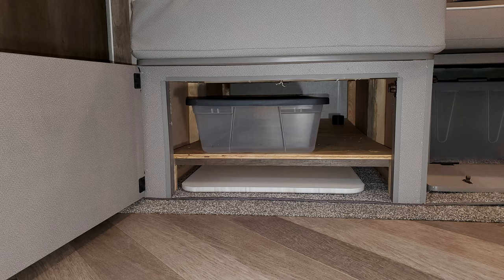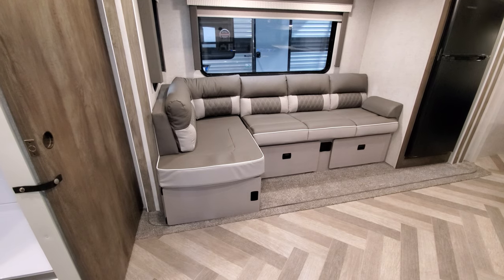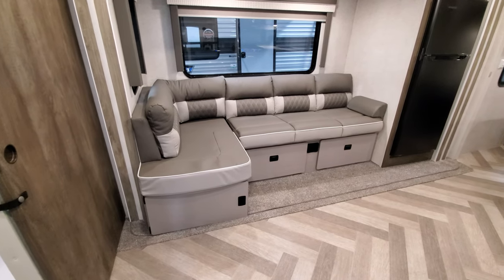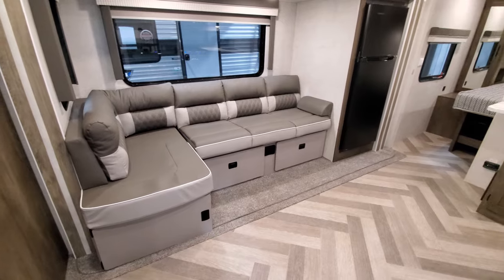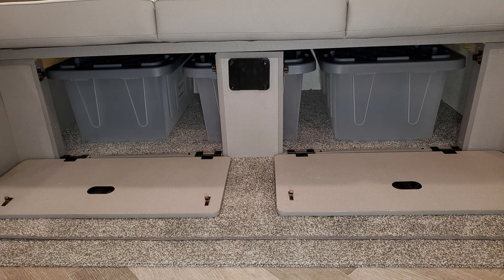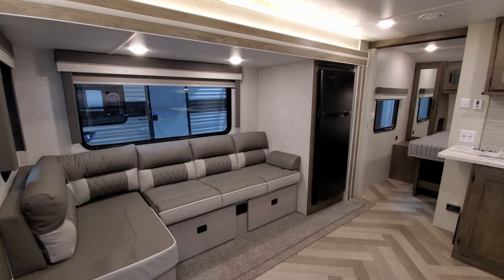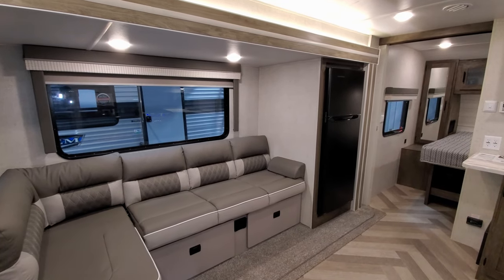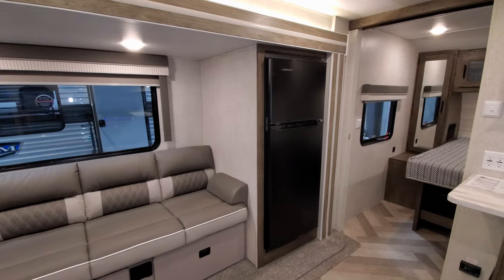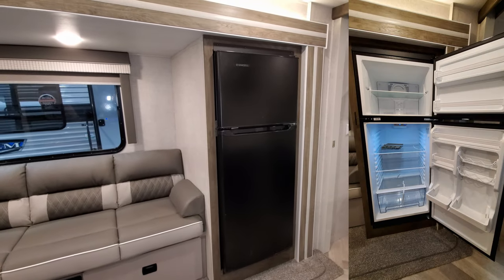That table actually stores underneath the L-shaped section — there's a little storage bin and a slide area where you can slide the tabletop right underneath. In front of the sofa there are also a couple more fold-down doors with storage underneath. Over to the right of the sofa you have the 12-volt Everchill refrigerator, a 10.7 cubic foot 12-volt refrigerator.